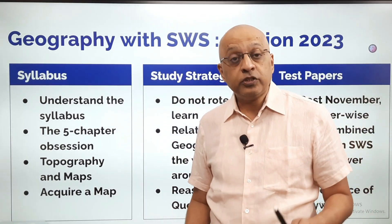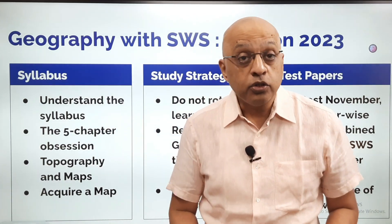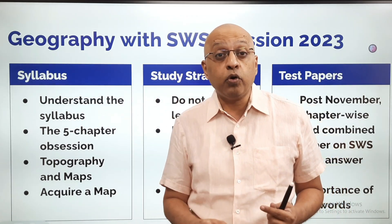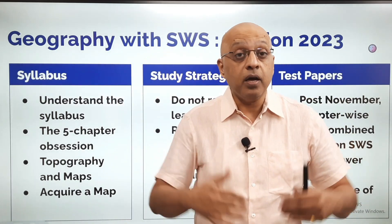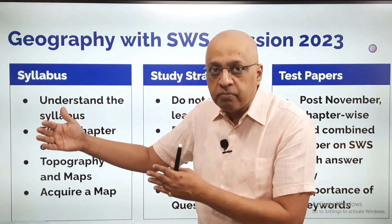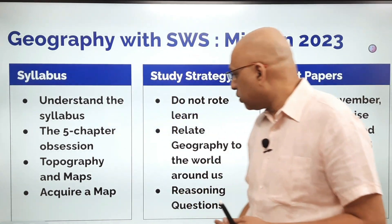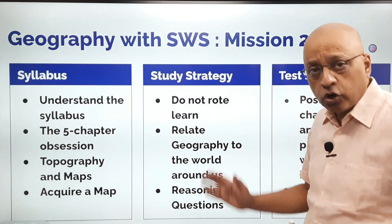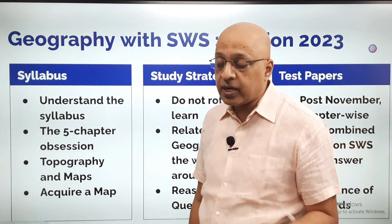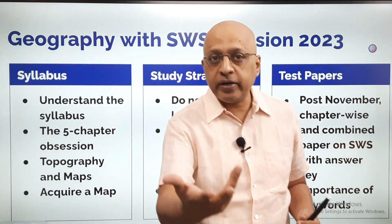Geography ko ratta mat maaro. Geography is about the world around us — geography ko samjho. If you understand it, it will be enjoyable; if you try to rote-learn it, it will seem like a burden. Do not try to rot-learn. There are some things you may need to remember factually, and we will show you ways to remember them within this course. Relate geography to the world around you. Reasoning questions especially come up a lot in chapters like climate and soil, which makes it quite interesting.